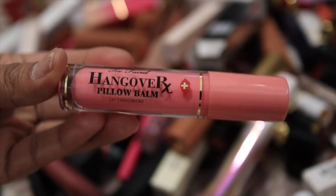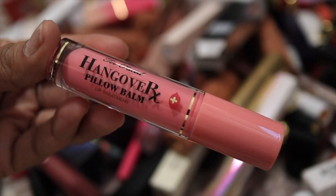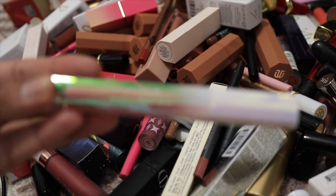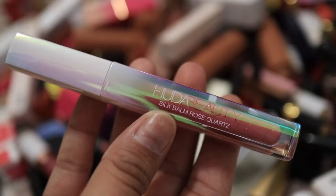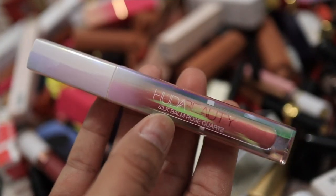I really love how the Too Faced Pillow Balm looks on the lips and how it feels — it always nourishes, so definitely a keep and I will repurchase it once used up. Along similar lines I have this Huda Beauty silk balm in Rose Quartz. I finally just opened it and I really like the effect it gave on my lips, so definitely keeping this one for now.